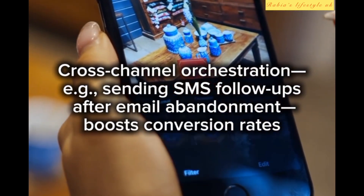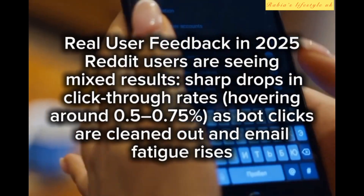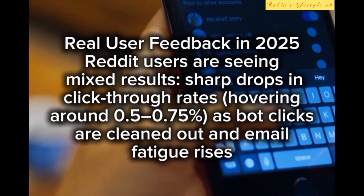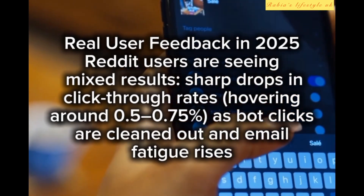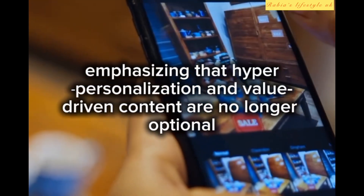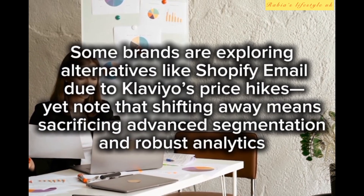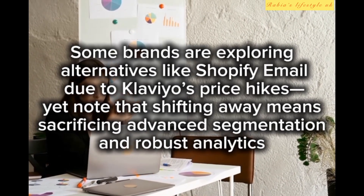Cross-channel orchestration — for example, sending SMS follow-ups after email abandonment — boosts conversion rates. Real user feedback in 2025: Reddit users are seeing mixed results, with sharp drops in click-through rates hovering around 0.5 to 0.75 percent as bot clicks are cleaned out and email fatigue rises, emphasizing that hyper-personalization and value-driven content are no longer optional. Some brands are exploring alternatives like Shopify Email due to Klaviyo's price hikes.